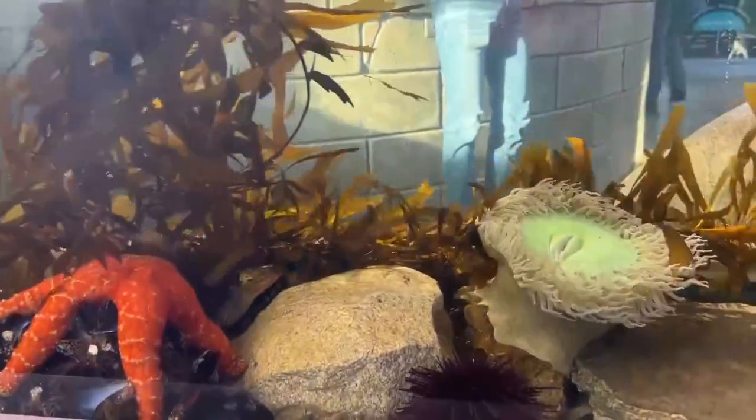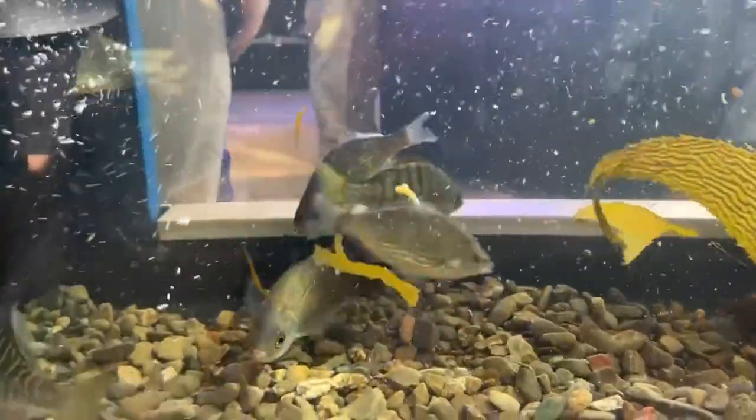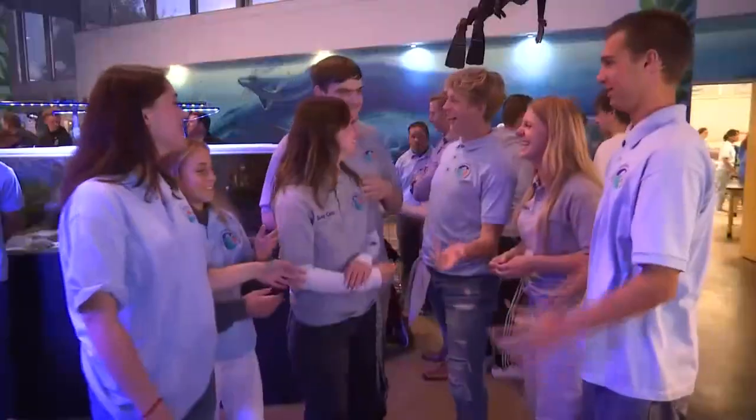We're trying to show that there is life within that ocean. This new exhibit has been two years in the making. It was designed by staff and students. This is like a team celebration — we're having so much fun sharing it with visitors.